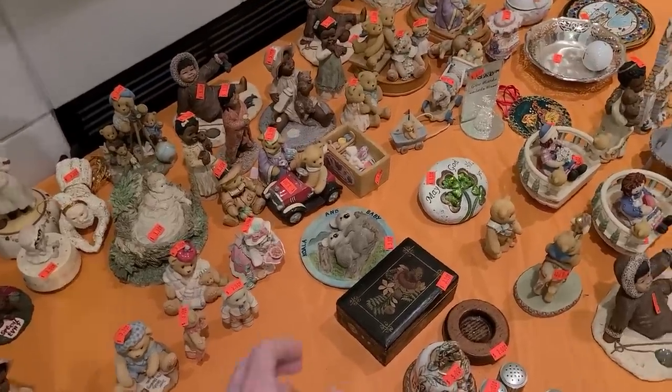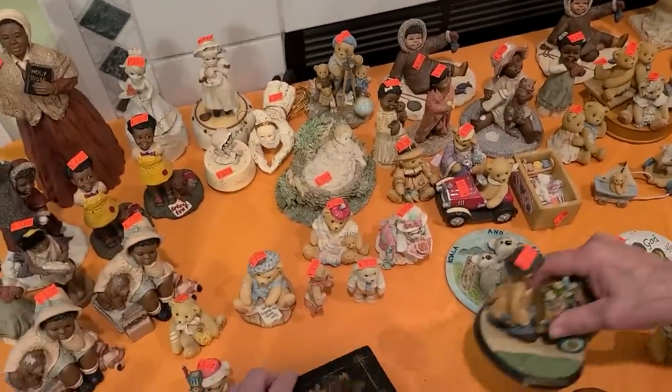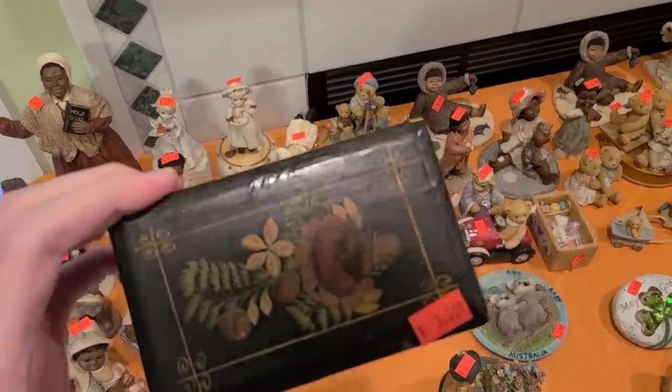It's a lot of resin figurines — mostly resin, not ceramic. Just a little box, it's $3. It's kind of cute.